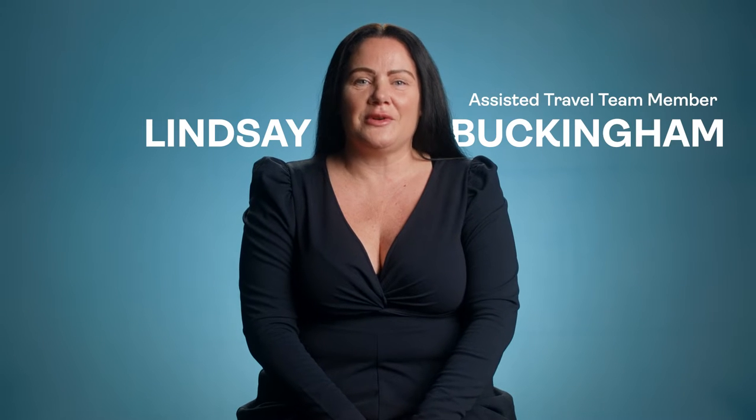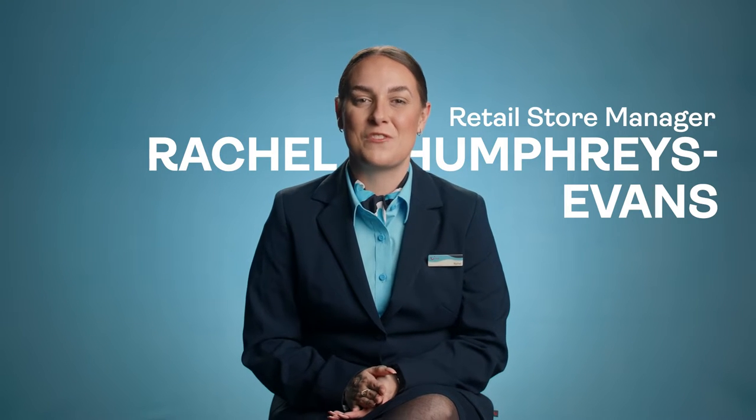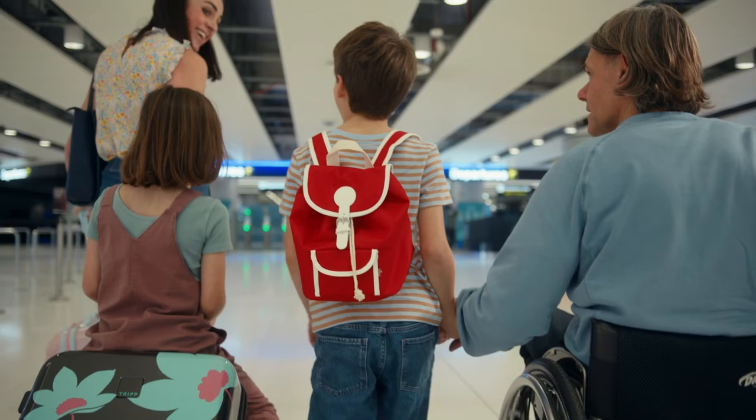My name's Lindsay, I've worked for TUI for 20 years and I work in assisted travel. My name's Rachel, I'm a retail store manager at the Nottingham Long Road branch and I've been with TUI for 13 years. In this video we're going to talk about assisted travel at the airport and on board our flights.